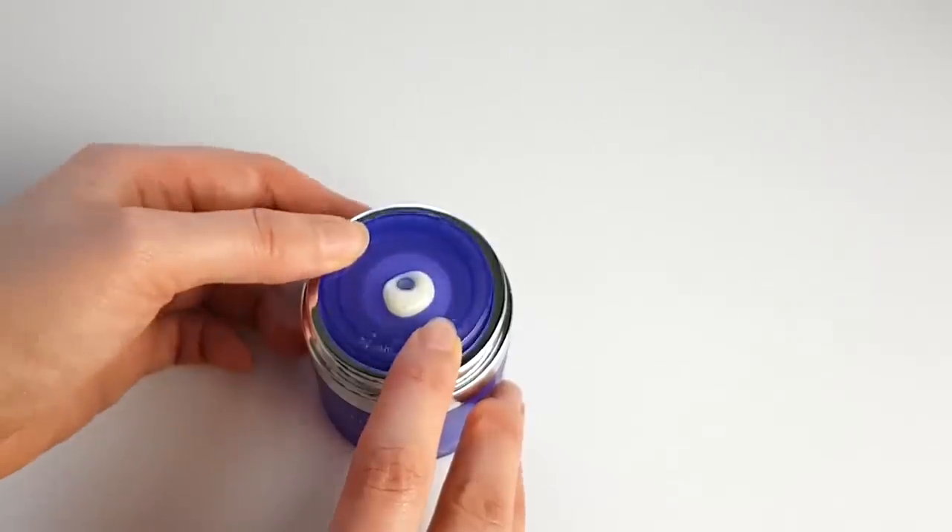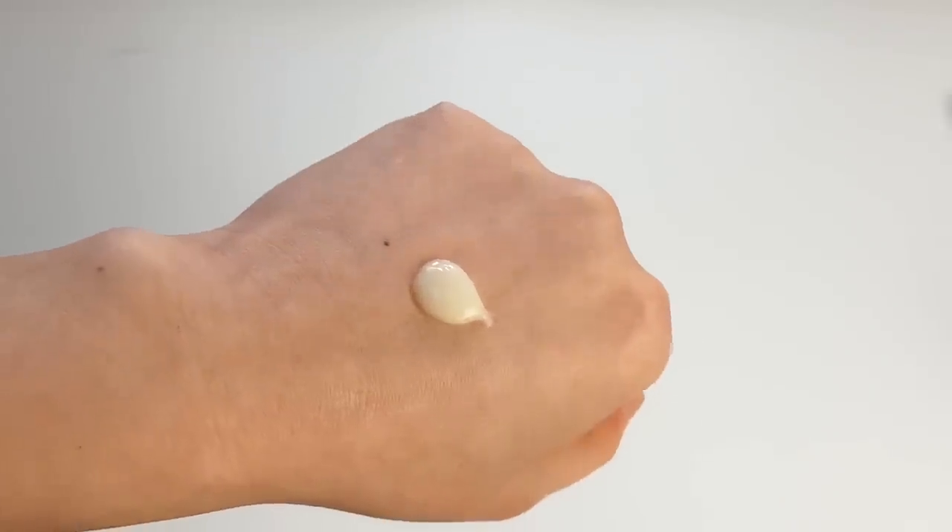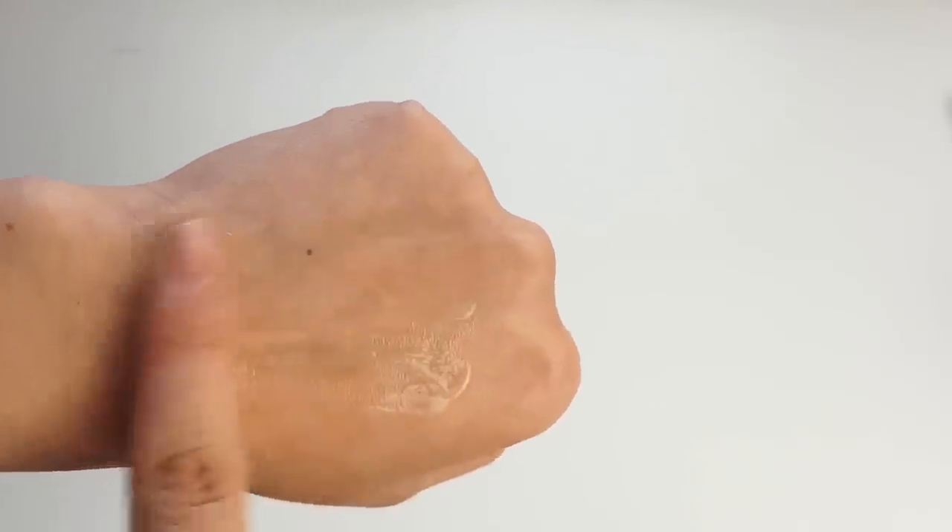Emma Lewisham did start off as a brand that marketed themselves as clean, but they've changed their focus radically — partly because they watched my content. I was reluctant to work with them at first because of their clean marketing, but I think they're genuinely trying to fix that part. Their most famous product is probably the Skin Reset — a brightening serum for people with hyperpigmentation issues. It has niacinamide (vitamin B3) as well as a patented stem cell extract found to have really interesting activity in vitro, plus hydrating ingredients like prickly pear, sea buckthorn oil, edelweiss extract, and hyaluronic acid.